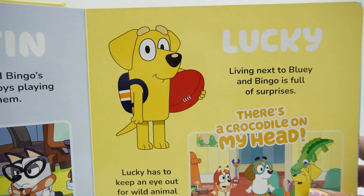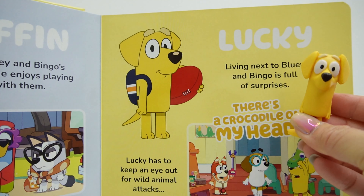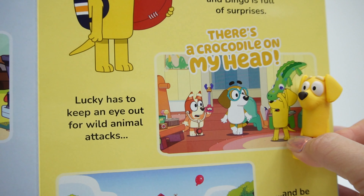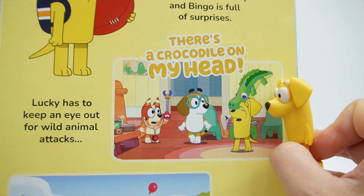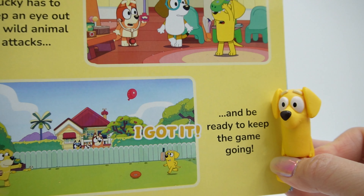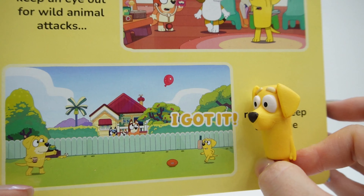Next we've got some friends — here's Lucky, and here's our Lucky figure. Living next to Bluey and Bingo is full of surprises. Lucky has to keep an eye out for wild animal attacks. 'There's a crocodile on my head!' Lucky is so silly. And be ready to keep the game going — here's Lucky playing football. 'I got it!'